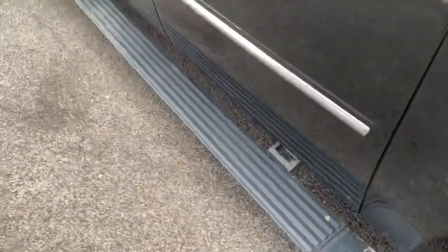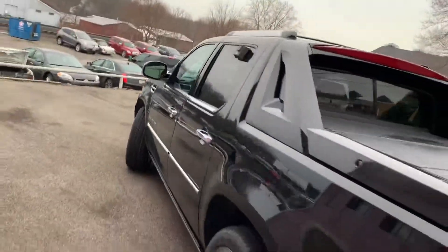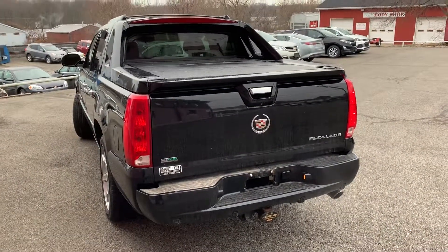Power running boards — turn on their own, makes a nice flush look. And believe it or not, this vehicle was actually a dealer trade-back in 2011 and it was sold here new.